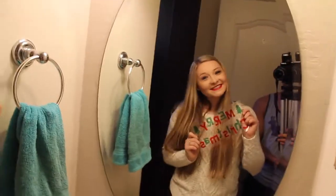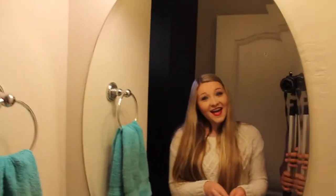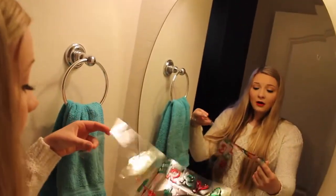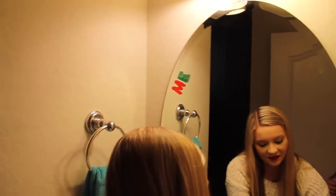I got these little sticky decorations from the dollar spot at Target and I think these things are so much fun. They're very affordable and they're super cute to put on your windows, your mirrors, whatever you choose. I really like this idea.